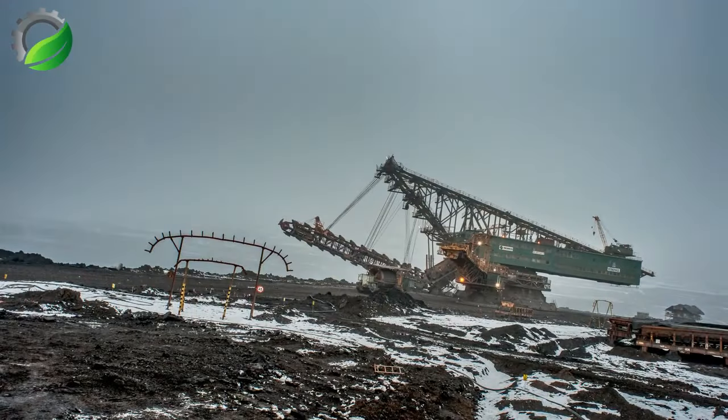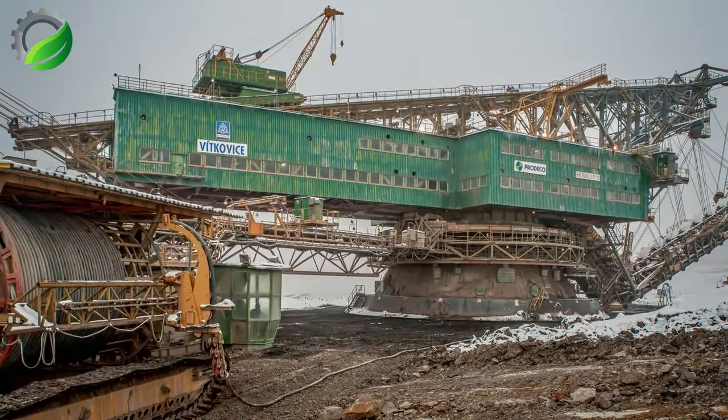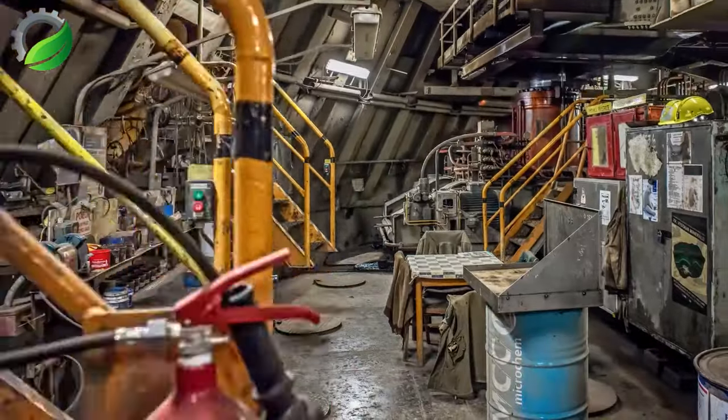The RK5000 is a colossal bucket chain excavator designed for mining operations. It features a massive bucket wheel that can efficiently extract large quantities of materials from open-pit mines, making it a powerful and essential machine in the mining industry.